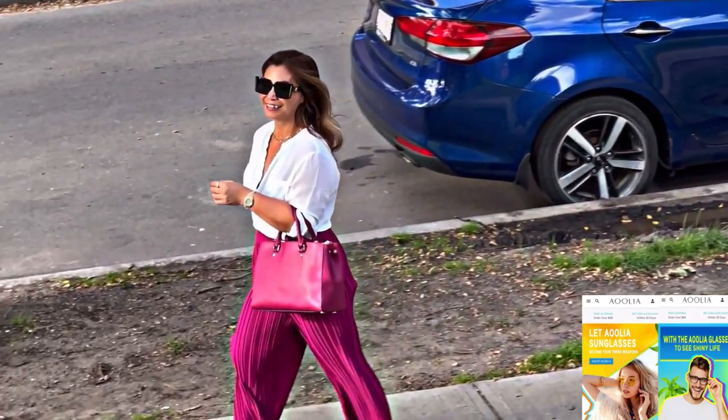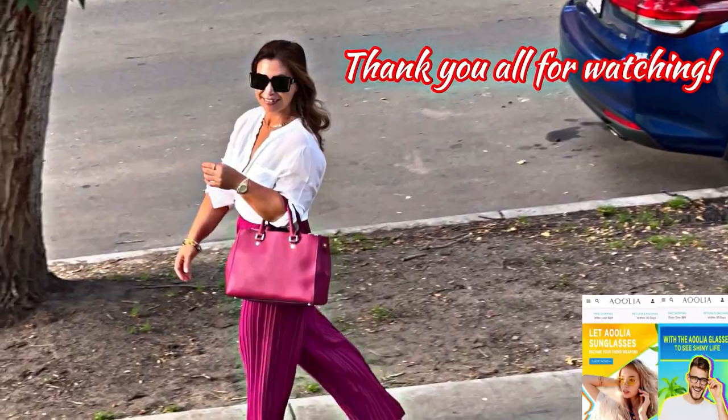For me, I am 10 out of 10. What do you think, guys?